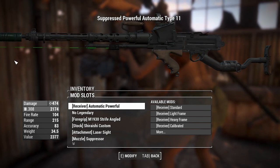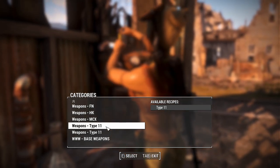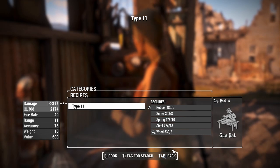You can craft this weapon on a chemistry workbench. Find 'weapons hyphen type 11' and go into that subfolder. You'll need Gun Nut rank 3 and these materials to put it all together.